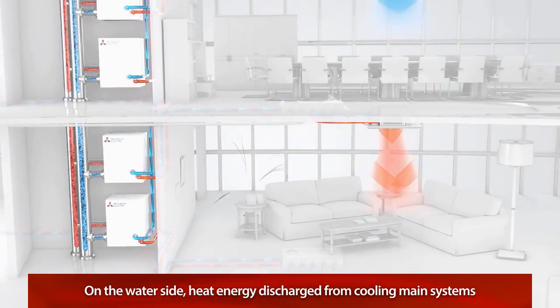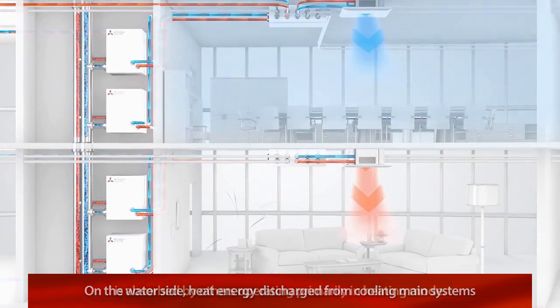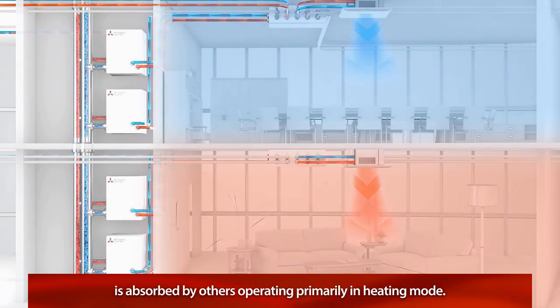And on the water side, heat energy discharged from a cooling main system is absorbed by another system operating primarily in heating mode.